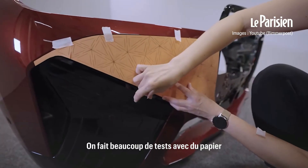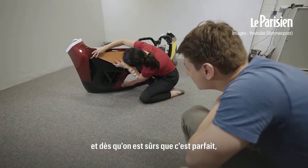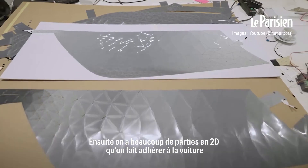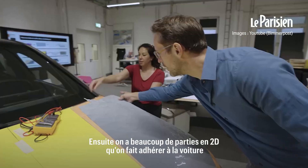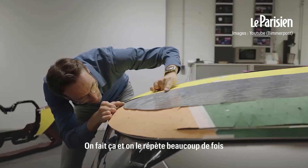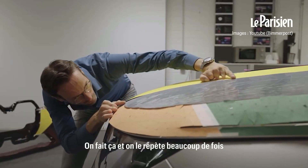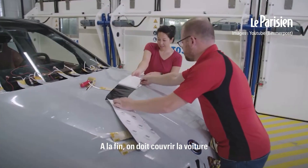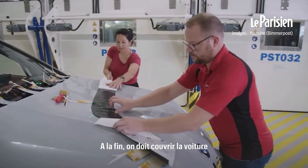We do many tests with paper and once we're sure that it's perfect, then we laser the e-ink. Then we have lots of little 2D parts that we have to adhere to the car, and you repeat that many times. At the end of the day, we have to coat the car — we have to seal it in.